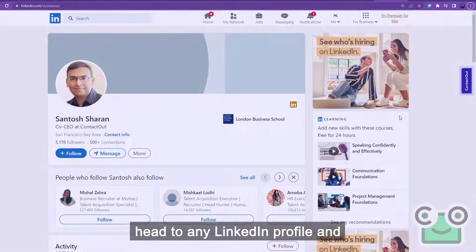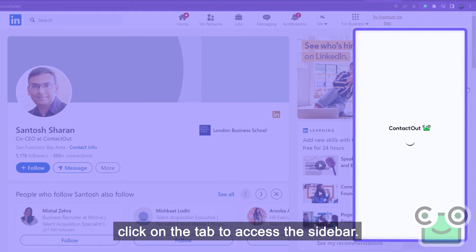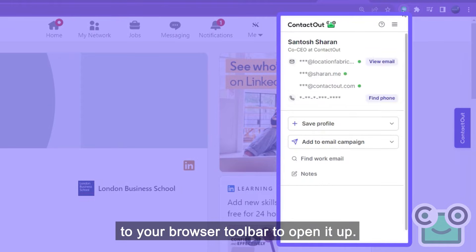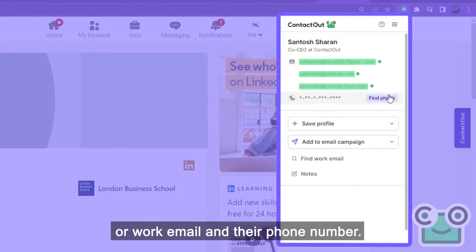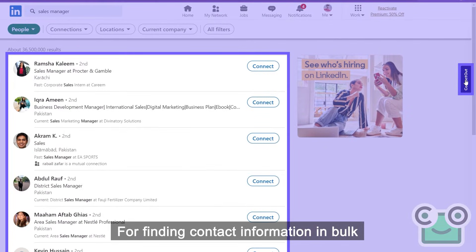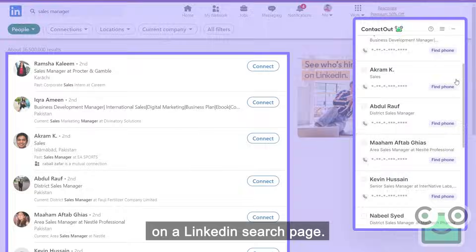To get started, head to any LinkedIn profile and click on the tab to access the sidebar. You can also pin the ContactOut extension to your browser toolbar to open it up. From here, you can find anyone's personal or work email and their phone number. For finding contact information in bulk, just use the ContactOut pop-up on the LinkedIn search page.